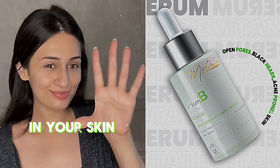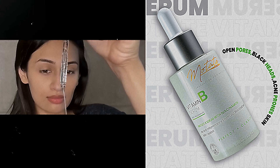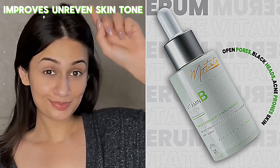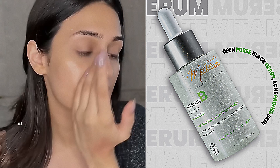How to introduce niacinamide in your skincare with these five easy steps. But first, what is niacinamide and do you even need it? Niacinamide, or vitamin B3, minimizes pores and controls excess oil, brightens skin, lightens blemish marks, improves uneven skin tone, and strengthens the skin barrier.